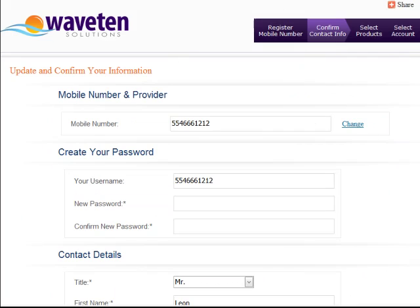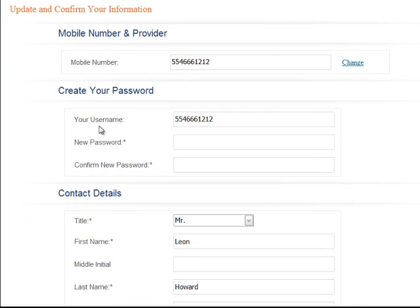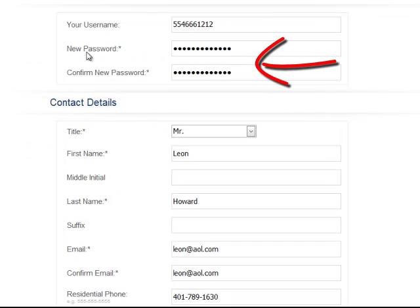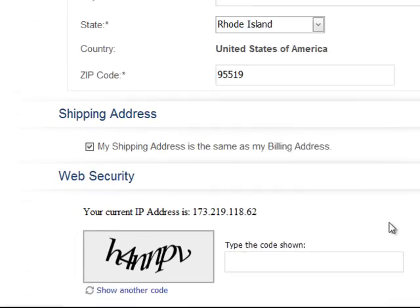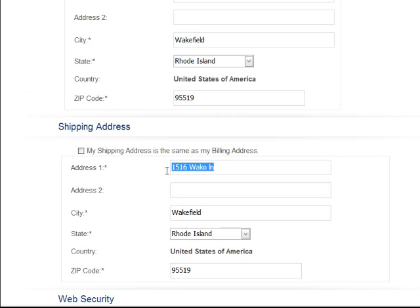The second part of the signup process is now in the mobile money banking platform. All of your information will be pulled over — the first thing we want to do is add the password when we get to this page. If you need a different address for sending your card to you, simply uncheck that box and fill in your information there, and your card will be shipped to that address.